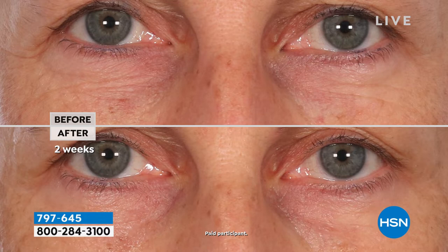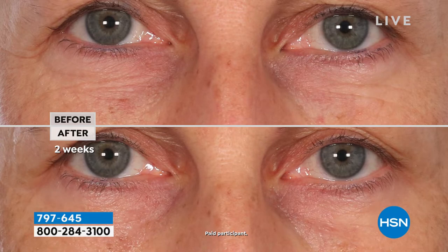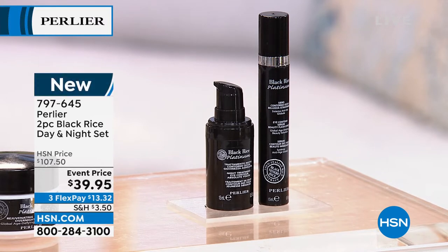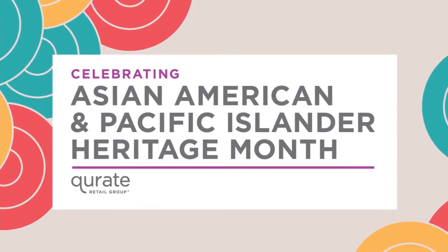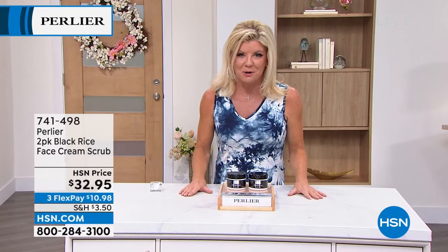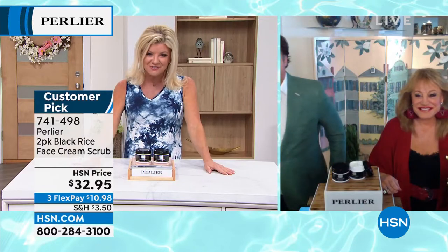Specifically in the eye area, she calls this her desert island, her favorite Perlier black rice item. That's coming up at the best value — the day and night set, giving you instant and long-term benefits in less than five minutes, plus your nighttime which has also been a number one customer pick. That's just two specials coming up for the very final visit with Skip and Amanda.